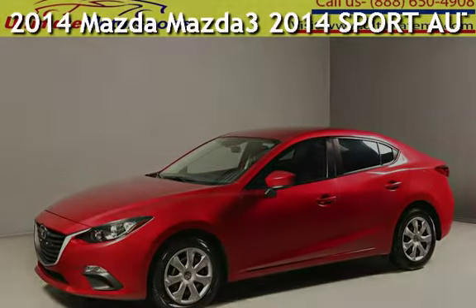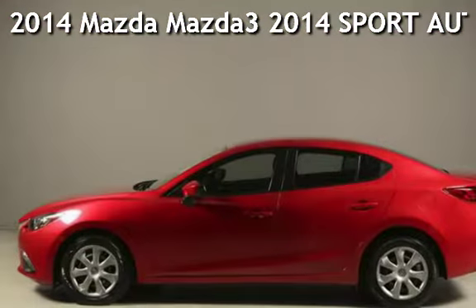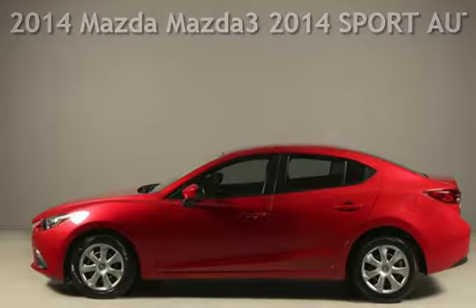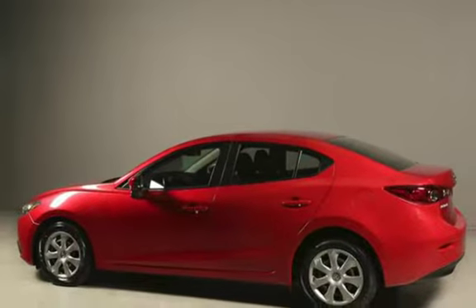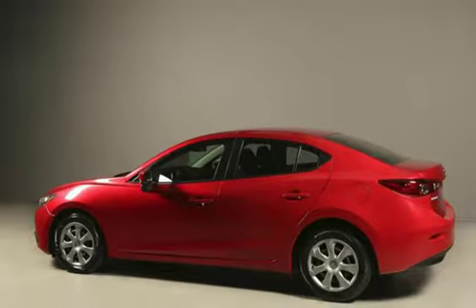Presenting a pre-owned 2014 Mazda Mazda 3. This four-door sedan has a four-cylinder, 2.0-liter i4 engine, with front-wheel drive and an automatic transmission.